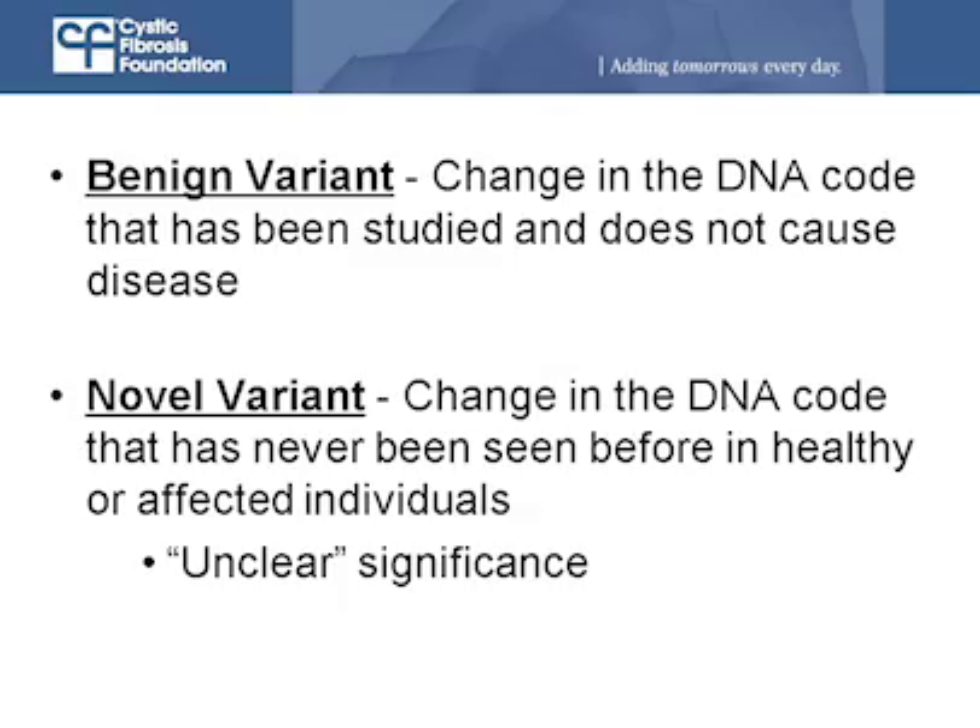What about a 'novel variant'? A novel variant is something found for the first time — novel meaning new. It's a change in the gene that's never been seen before, and it hasn't been studied well enough to know whether it is a disease-causing mutation or if it's benign.